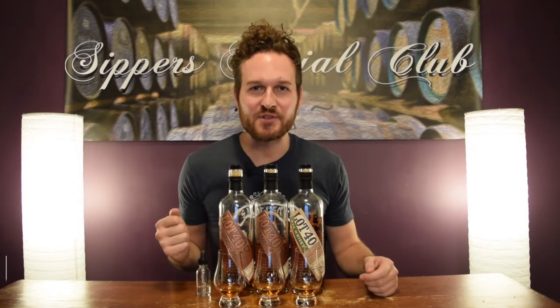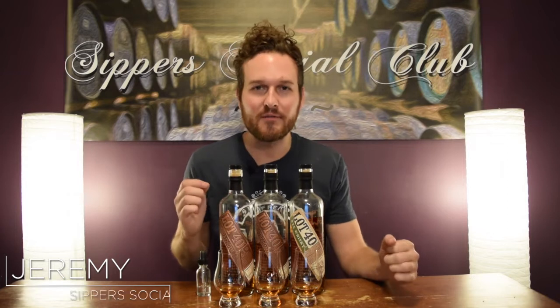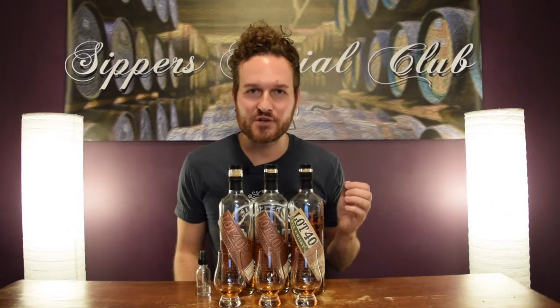Hey, welcome to Super Social Club. I'm Jeremy. Today I've got the entire Lot 40 lineup, the brand new 11-year-old cask strength just released. I'll let you know how it compares to last year's 12-year-old and the original after I nose them, taste them, and give them a mark.